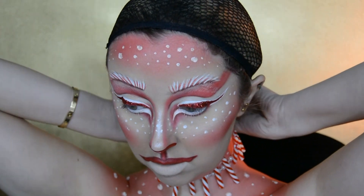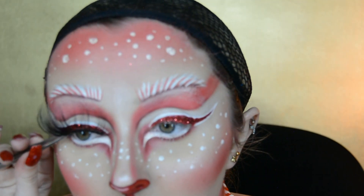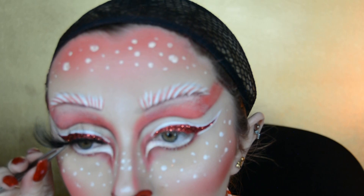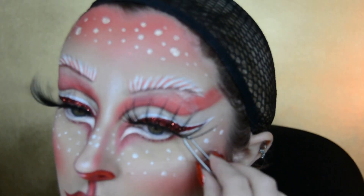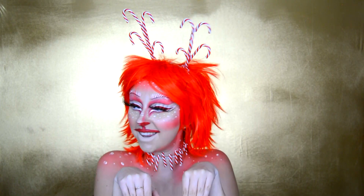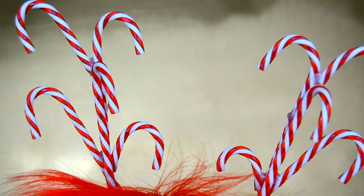I then apply the collar that I made myself, and for my lashes I use the Eldora Full Slashes in the style B802 — I do have a discount code in the description below if you're interested. To complete the look I put on a bright red wig and the candy cane antlers that I also made myself.